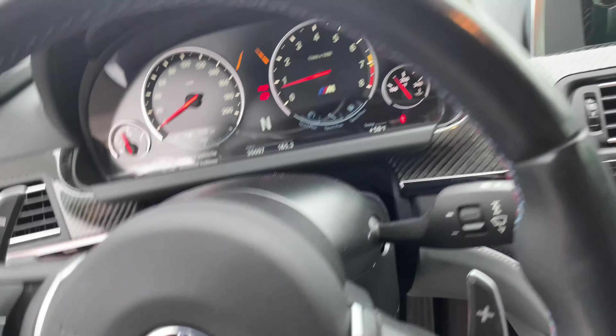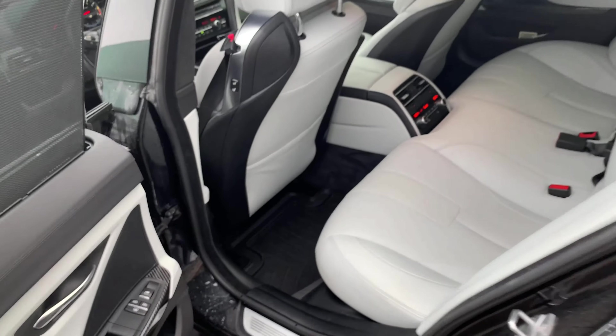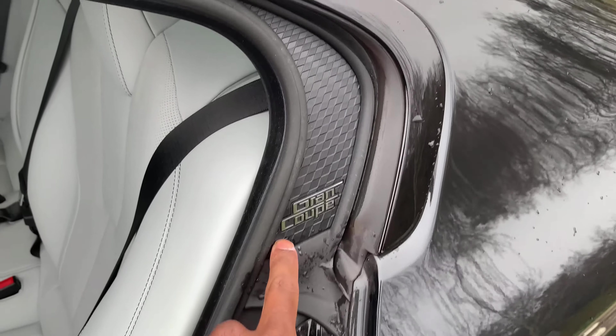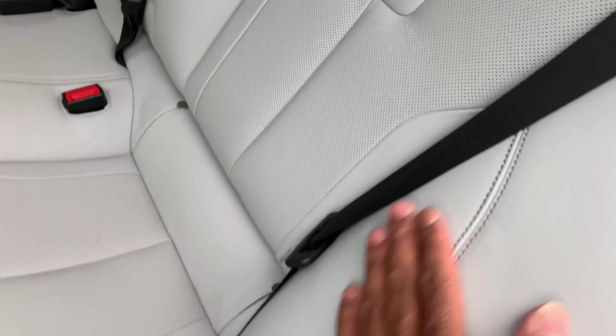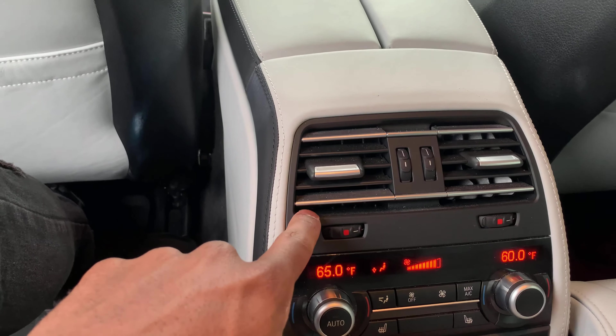That wraps up the front — let's move to the back seat. It's a tight fit getting in with the slope roof, but you'll be okay. You can see 'Grand Coupe' right there and those gorgeous white seats — they look incredible. You have dual-zone climate for both rear passengers, so if one wants cold and the other wants heat, no problem. You have the M detail on the rear seat, cup holders, and extra storage space right here.